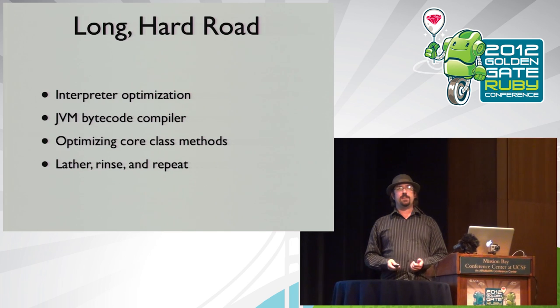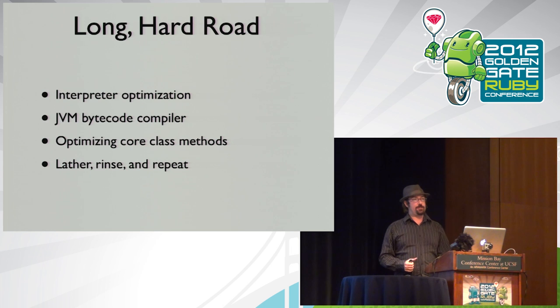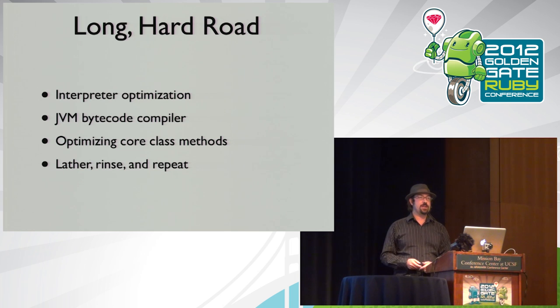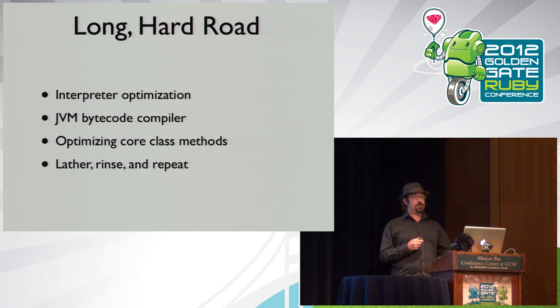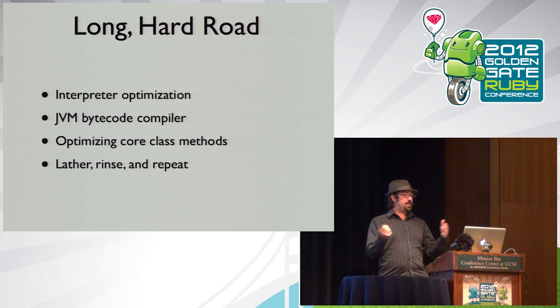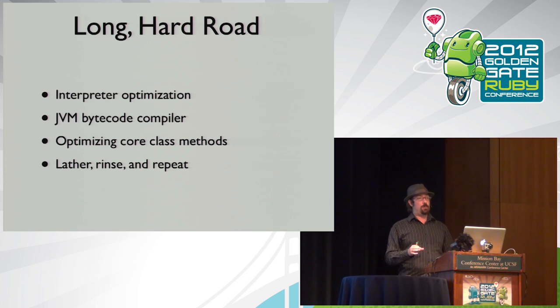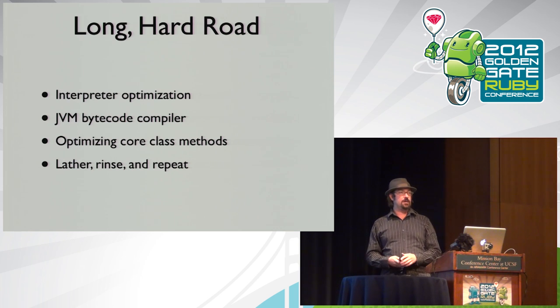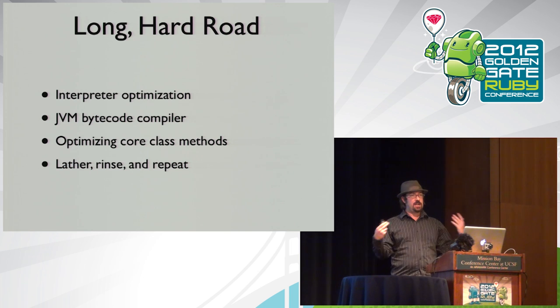But this is a much longer road — Ruby is a challenge to optimize, and nobody has found all the magic solutions to make Ruby fast in all cases. We've done a lot of work over five to six years in JRuby. There's getting the interpreter faster, getting it to JVM bytecode, making sure that bytecode is optimized well, making sure the JVM takes that bytecode into native code, and making string, array, and hash methods as fast as possible.